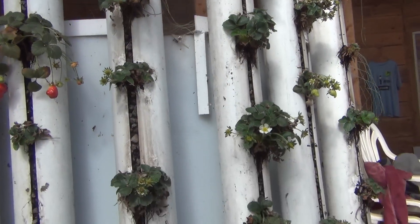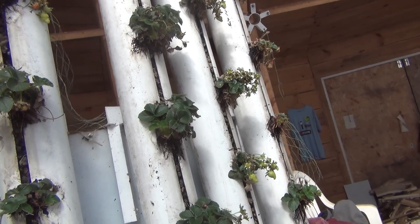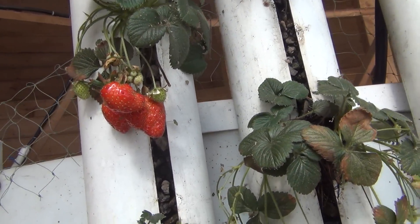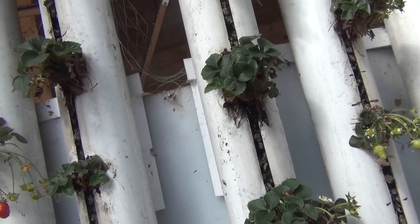Strawberry towers are doing okay. Most of the plants came back. I've trimmed them back a little, took off the dead berries. I got a few that did produce some berries — probably about 10% of what we'd normally get out of these, but at least they're still alive.